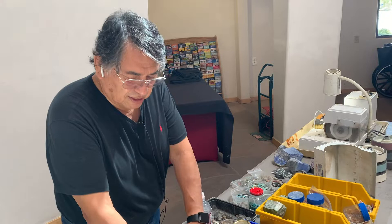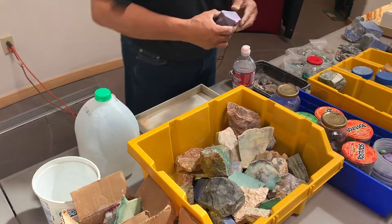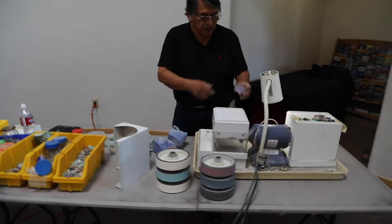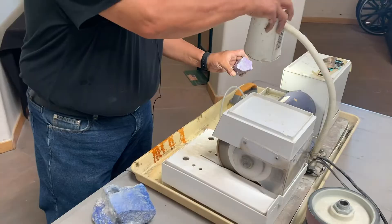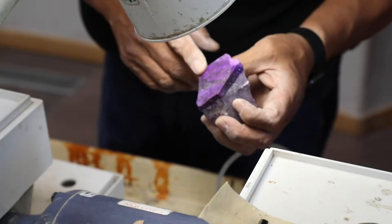How I start is I take these big chunks of stone — and this is sugilite, comes from Africa. They are all different types of stones. In this one I will show you what it looks like. It is a natural color, but when you dip it in water, this is what it looks like — it looks like it is polished.